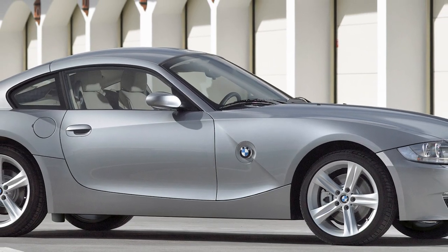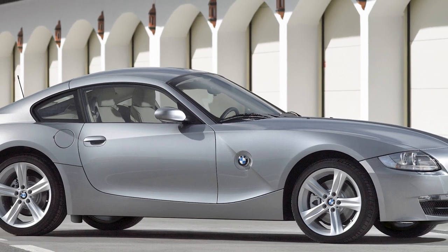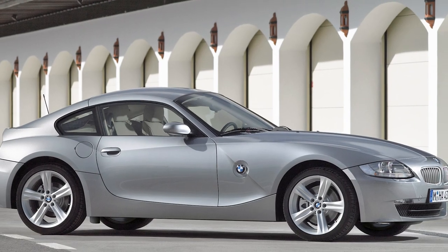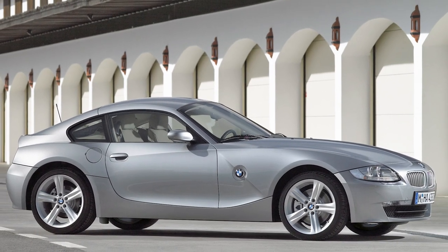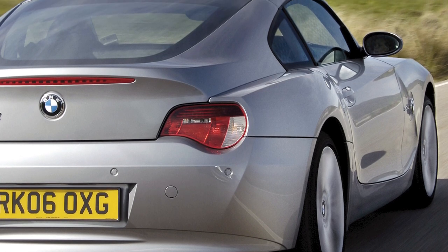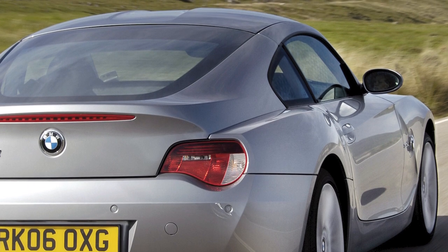Prices are on the rise, but the Z4 si is still available for under £10,000. With looks this good, age has been extremely kind to the original Z4. A fundamentally sorted foundation of great engine and rear-wheel-drive chassis — it's surely only a matter of time before they start to disappear.